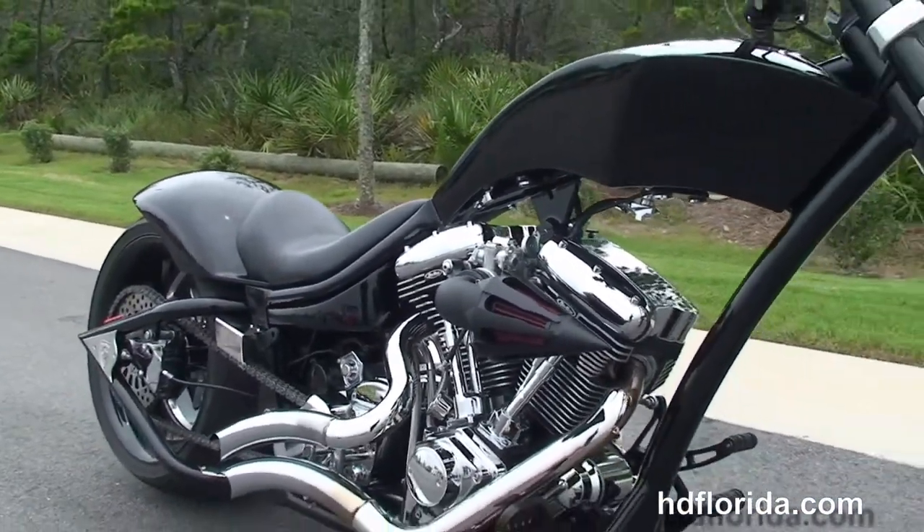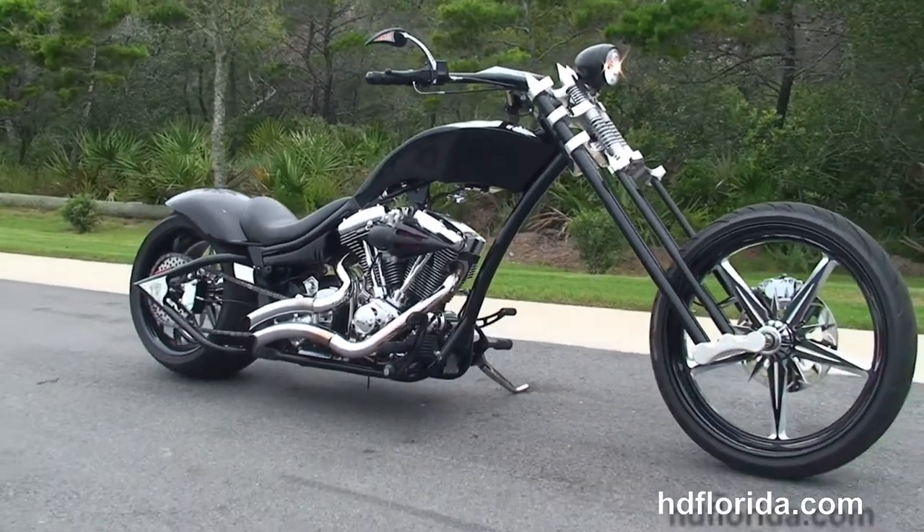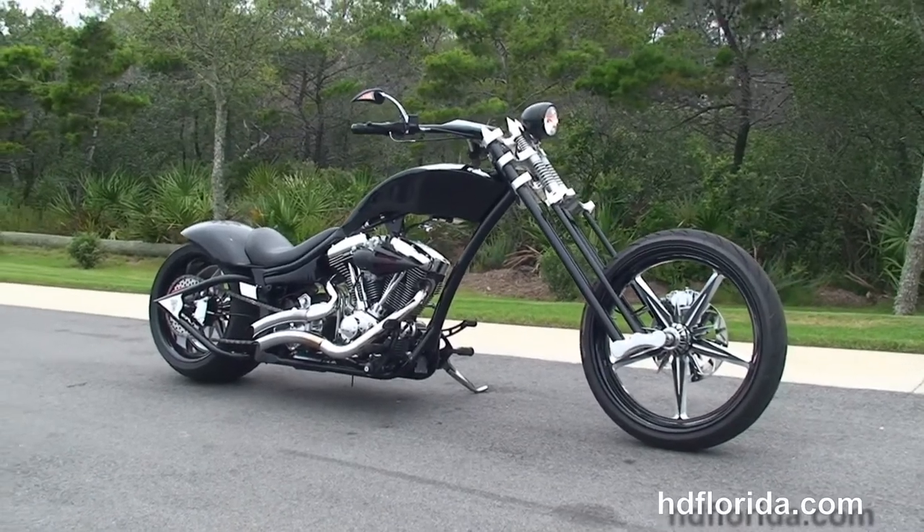Here at the world famous Harley-Davidson of Panama City Beach, all our bikes are fully serviced and safety inspected. We take anything on trade — import motorcycles, cars, campers, trailers, boats, RVs — you name it.